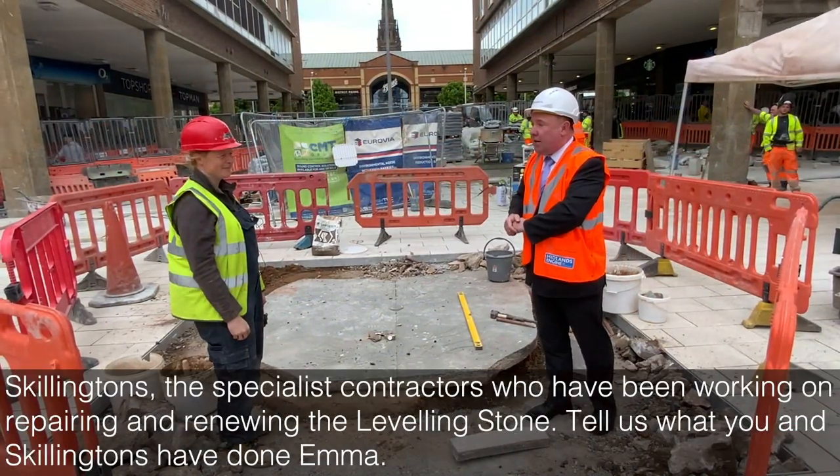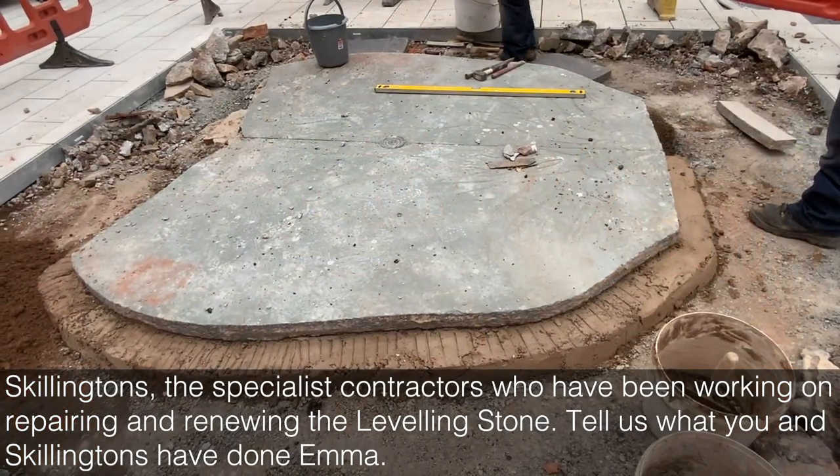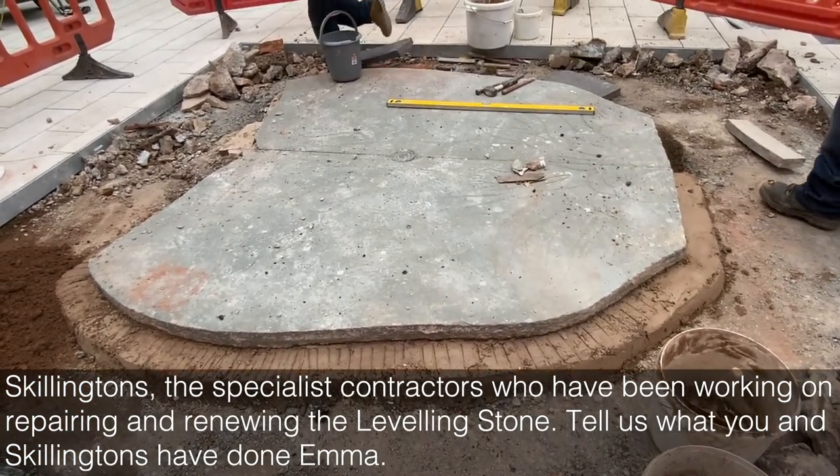I'm here with Emma from Skellington's, the specialist contractors who've been working on repairing and renewing the levelling stone. Tell us what you and Skellington's have done, Emma.